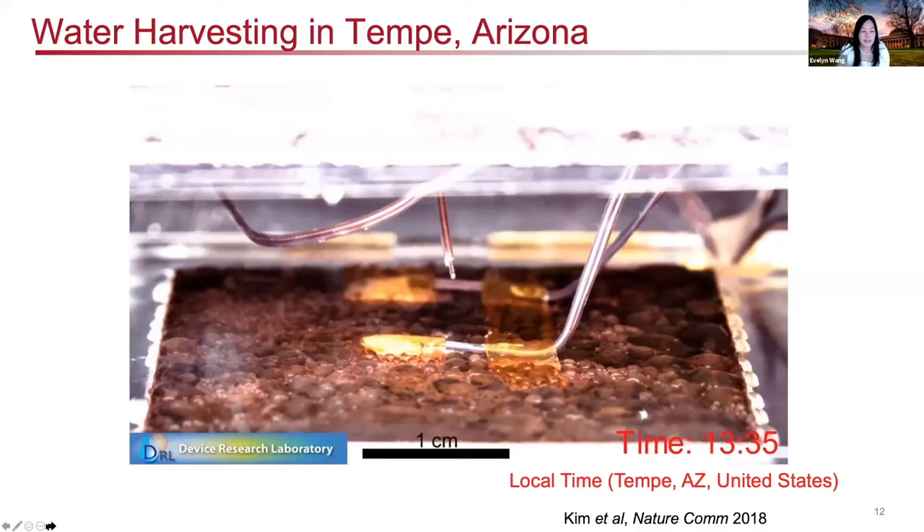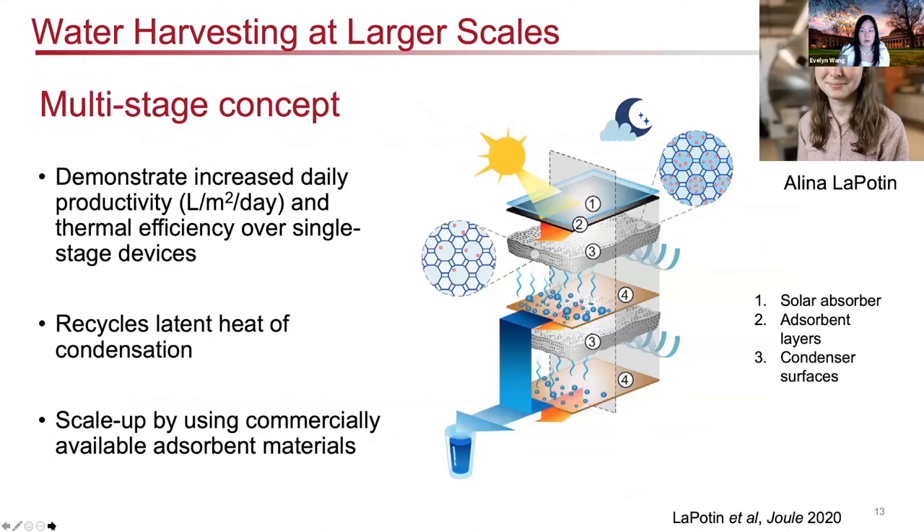We've been working towards developing water harvesting at larger scales. Our recent work introduces a new concept focused on the design of the water harvesting system. We propose a multi-stage concept with two layers of adsorbent exposed to sunlight at the top layer. We take advantage of the condensation heat and recycle that latent heat of condensation to drive adsorption from a subsequent layer. Through this process, we demonstrate increased daily productivity — measured in liters per square meter per day — and higher efficiencies compared to a single stage.